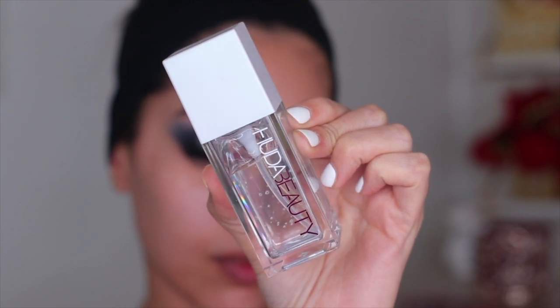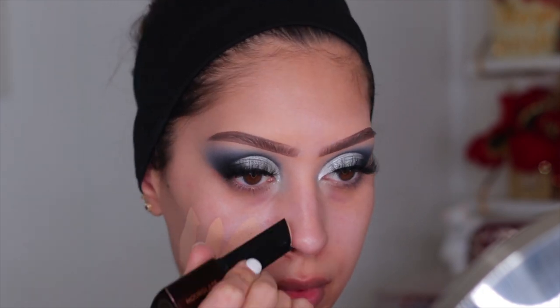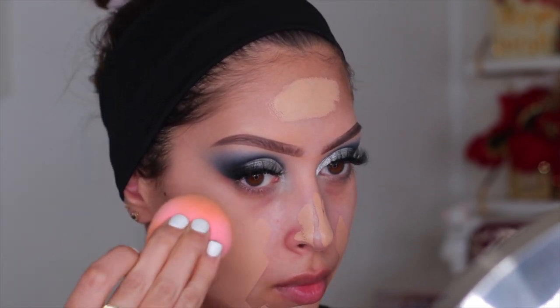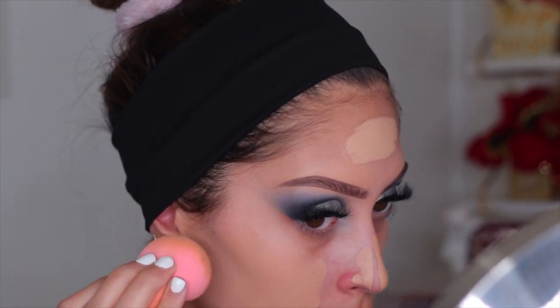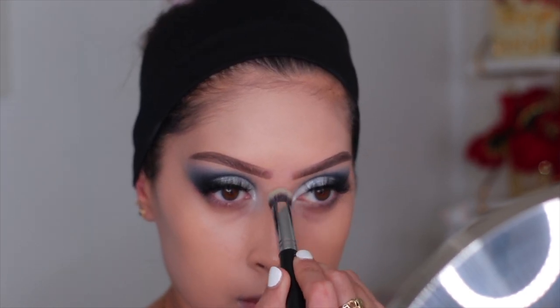Moving on to the face — for primer I'm using my Huda Beauty Water Jelly Primer. I've really been enjoying this lately; it's a very hydrating primer and definitely feels like you're just rubbing water on your face, but it does hydrate. For foundation I'm using a combo: the Hourglass Vanish Stick Foundation and the Makeup Forever Ultra HD Stick. They're both super full coverage and together they are a match made in heaven. I blend everything out with a regular beauty blender — that coverage is amazing and it looks like second skin.